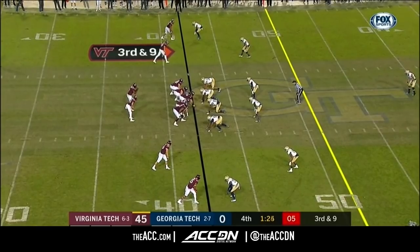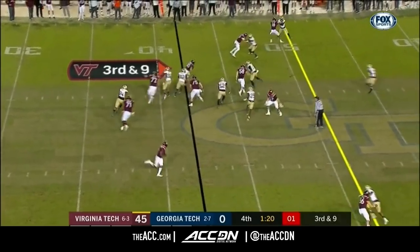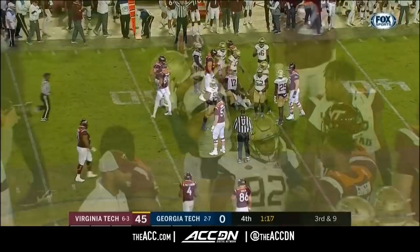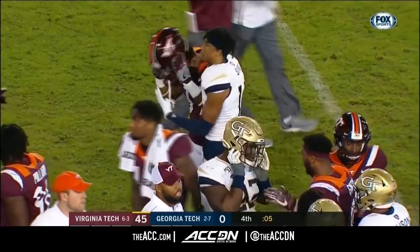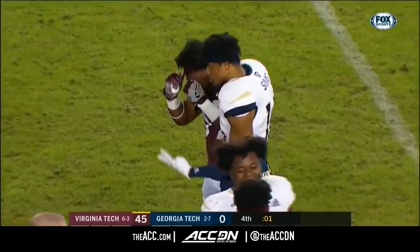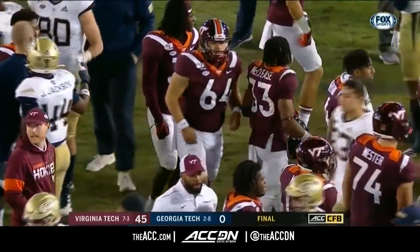Potentially playoff-bound Clemson taking apart Wake Forest right now. The Griffin brothers will go head-to-head again next year presumably. But Jalen Griffin and the Hokies win this battle in Atlanta, 45-0.